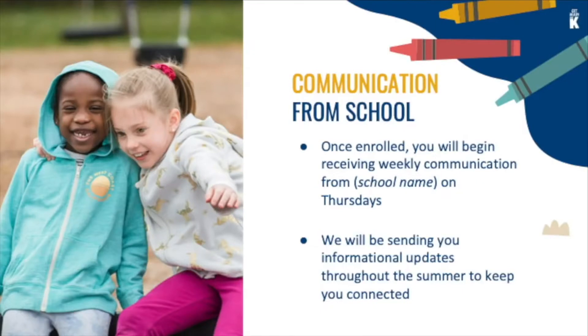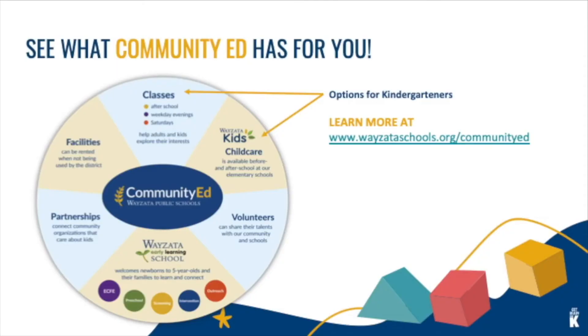Communication from school: once your family is enrolled, you will receive weekly information from your school every Thursday. Additional updates will be sent to you throughout the summer. Community education provides additional activities for your child, and it's also where you'll find more information about before and after school care. Please visit the community education website for all the latest information.